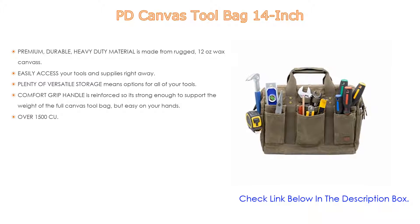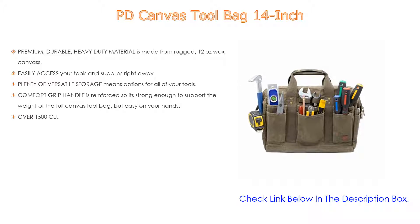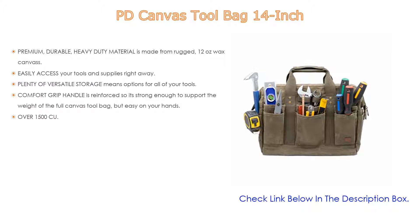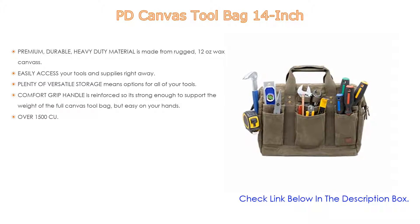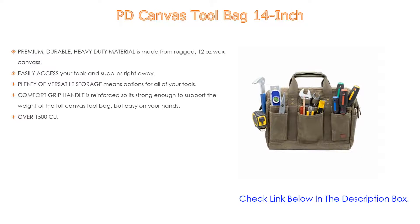The bag opens extra-wide so you can quickly find and grab the exact tool you need without fumbling around. A reinforced frame keeps the bag open and safe from collapsing while you search and store. It features 12 exterior and 10 interior pockets for a total of 22 storage pockets, plus webbing in select areas to help secure bigger and longer tools.